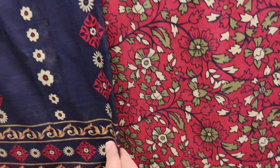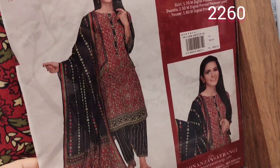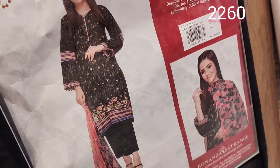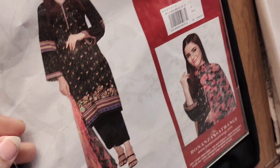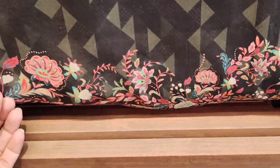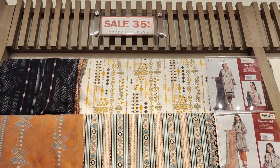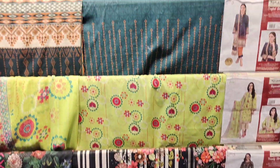Now we have some other ones — pink and blue contrast. Lawn dupatta, all-over shirt print, 2270. Black contrast, and this black is also very good. With it, chiffon dupatta and a printed border — yes, very good dresses.